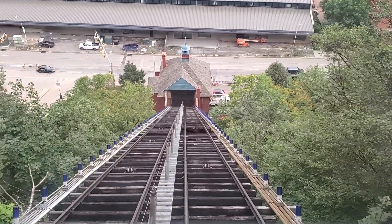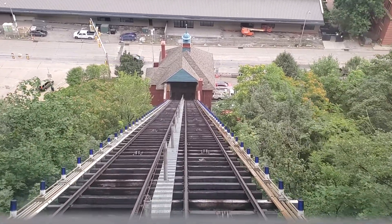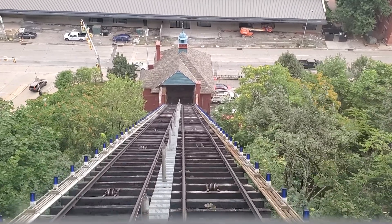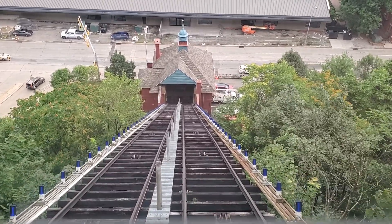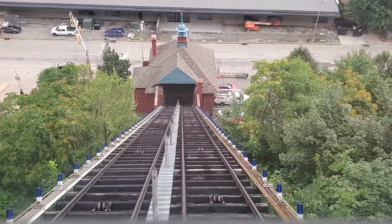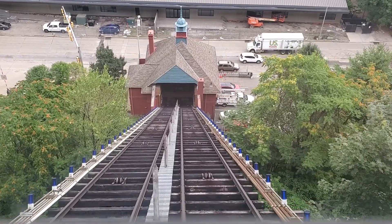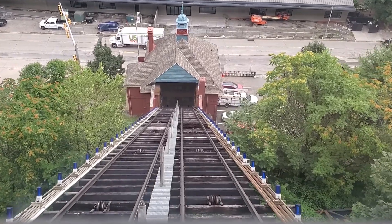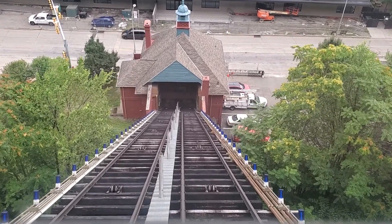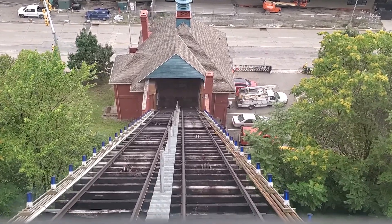They run this every two to five minutes, depending on how many riders they have. It's taken us almost three minutes so far.